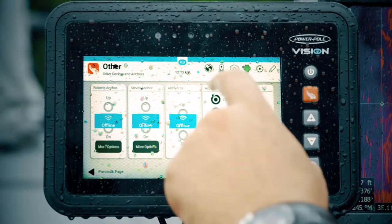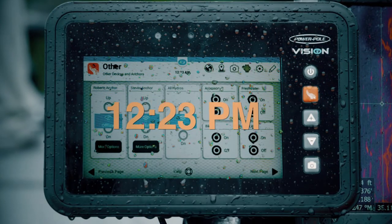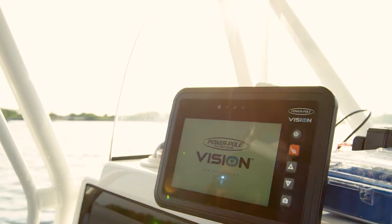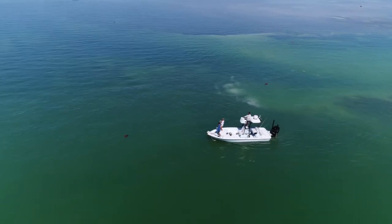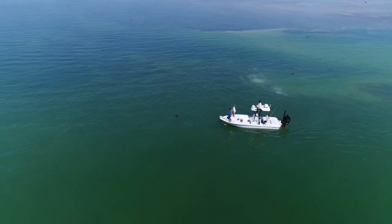Only Vision features a swipe-down water shade that protects and locks the screen to keep water spray, droplets, and rain from activating or changing your settings. With three mounting options — flush, gimbal, or ram mount — PowerPoll Vision attaches anywhere to let you see everything, control everything, and do everything.